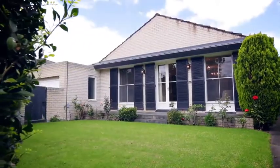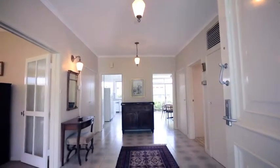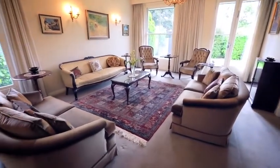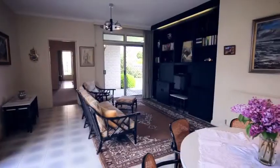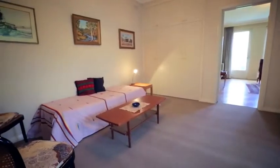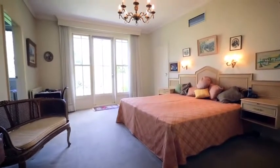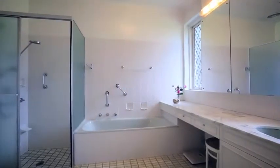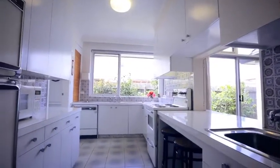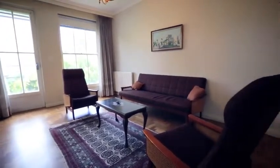On entering this home you're immediately impressed by the high ceilings, the wide foyer, and of course this fantastic lounge room that overlooks the magnificent front garden. In its current form this home actually has four living areas with a teenager's retreat in the rear. We are so excited to have the opportunity to sell this home that was built in the 70s. It's solid brick with fantastic features, but I guess what impresses you the most is the expansive living areas.